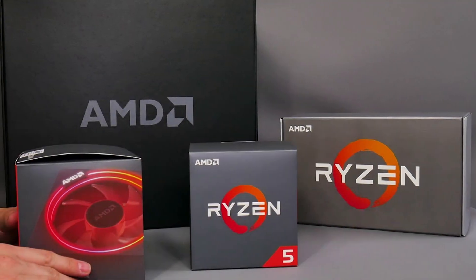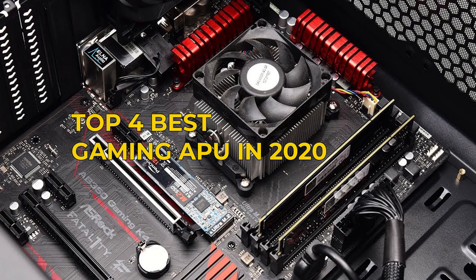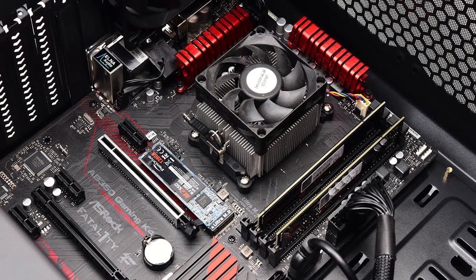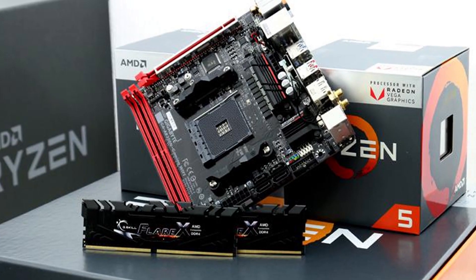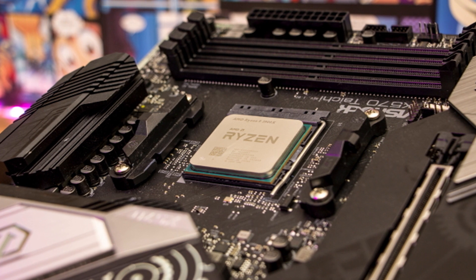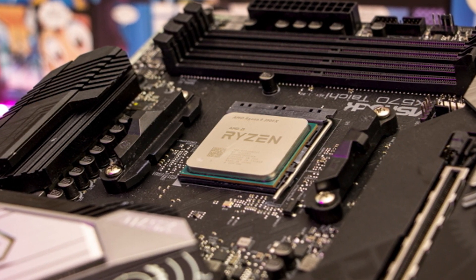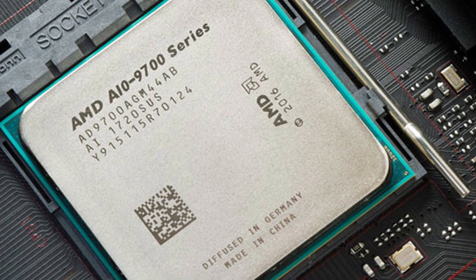Hey guys, in this video we're going to be checking out the 4 best APUs for gaming this year. I made this list based on my personal opinion and hours of research, and I've listed them based on quality, durability, price, and more. I've included options for every type of consumer, so if you're looking for the best value per dollar or the best product money can buy, we'll have the product for you. If you want more information and updated pricing on the products mentioned, be sure to check the links in the description down below. Let's get started.